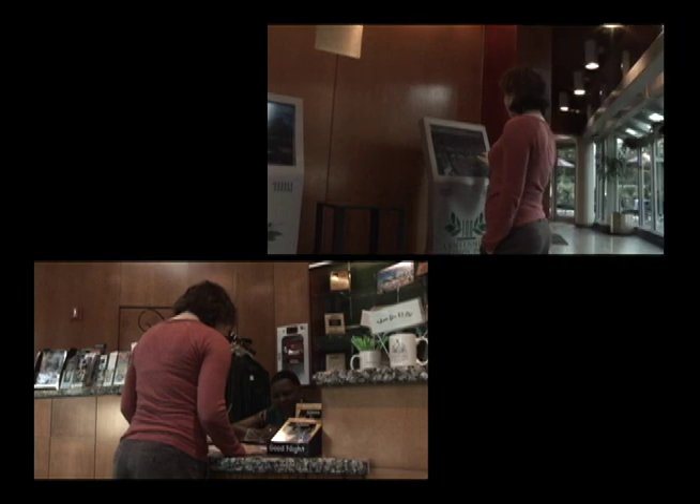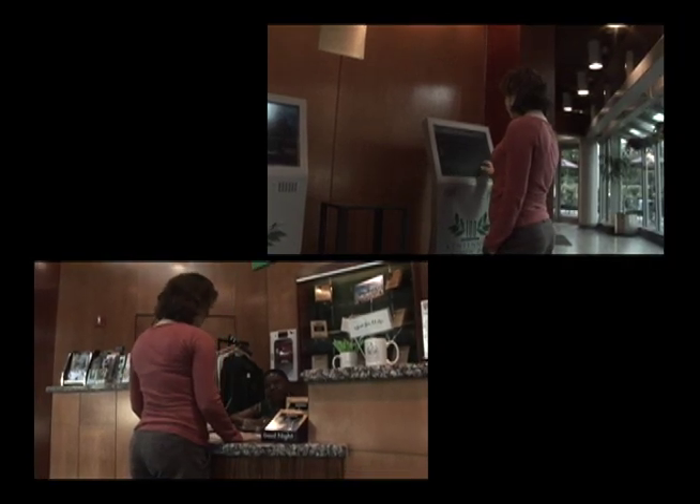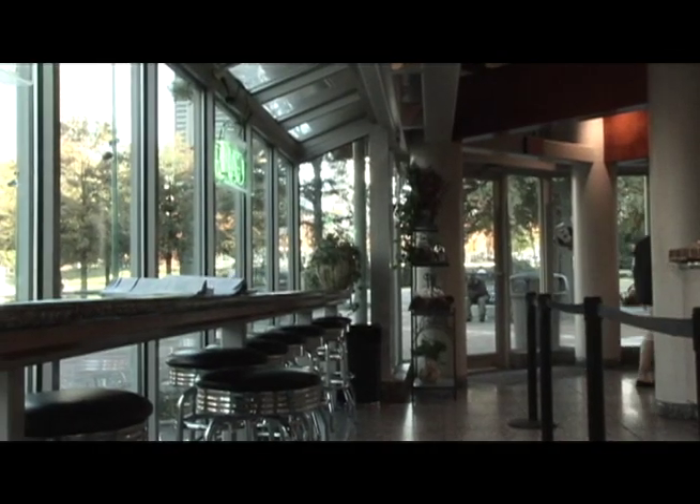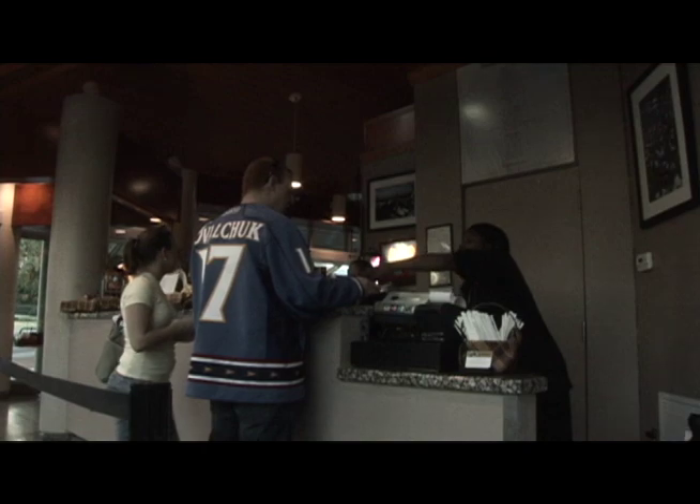Home to the commemorative brick locator kiosks and information desk staffed by friendly volunteers. Enjoy a quick snack or refreshment from the Fountainside Cafe.